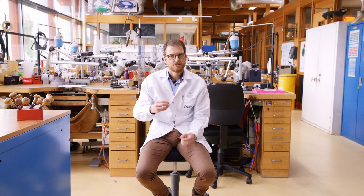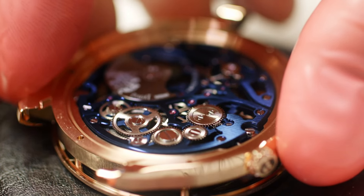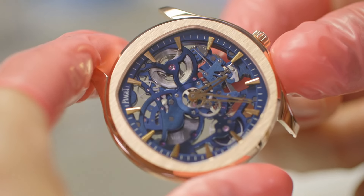Technicity is at the service of aesthetics. For example, inside a movement, the way wheels are placed has to fulfill a design purpose.